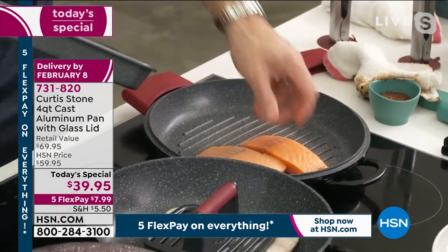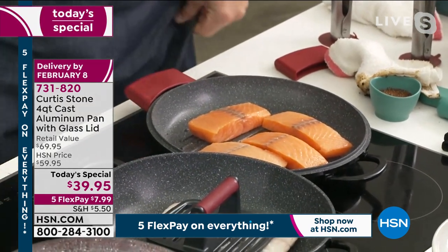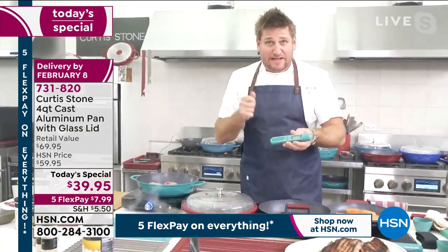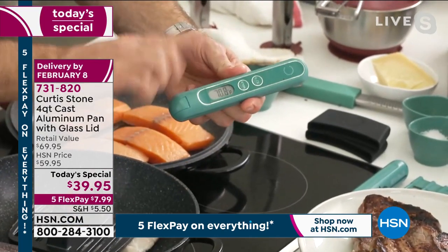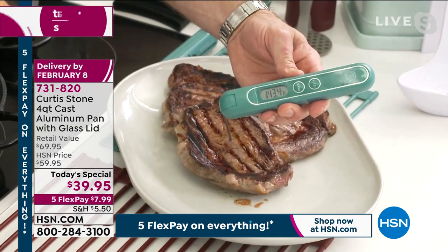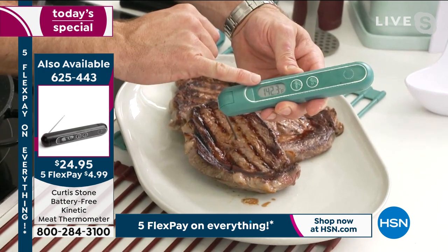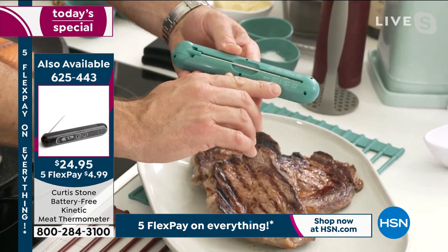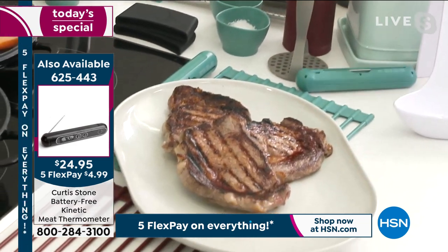I've got some salmon — I'm going to drop the salmon into that gorgeous grill pan. When you're cooking steaks, fish — it doesn't matter what it is — all you need is one of these: it is a kinetic thermometer. You give it a real quick shake, and it comes to life. It doesn't require a battery ever. Then you remove that probe and insert it into the thickest part of the steak. It's going to give you a digital readout — 142, 144, 145. Roll it over and that's going to tell you your steak's medium. You'll get the perfect cook on your steak every single time.